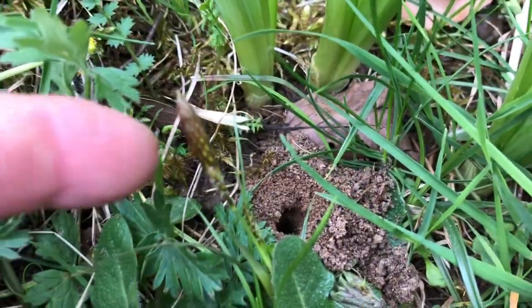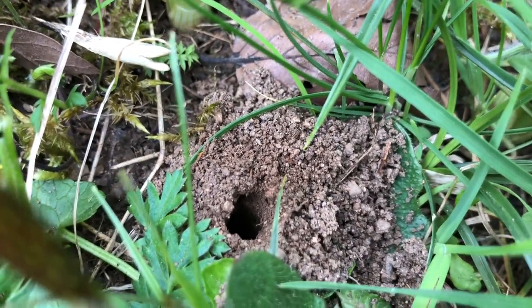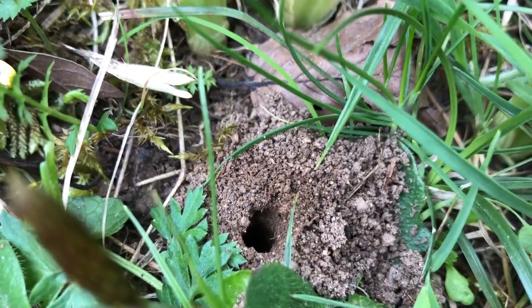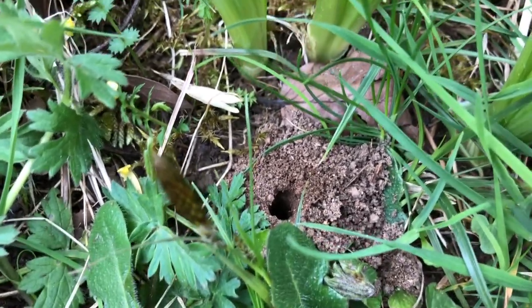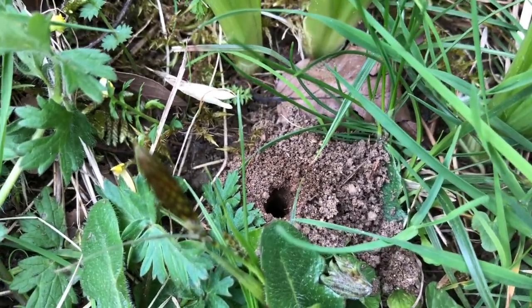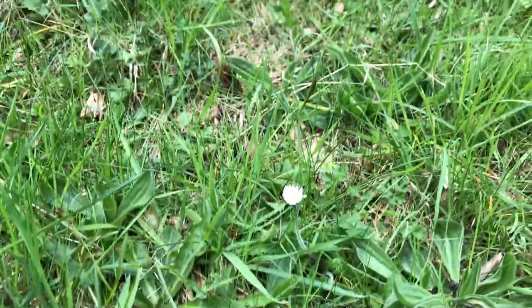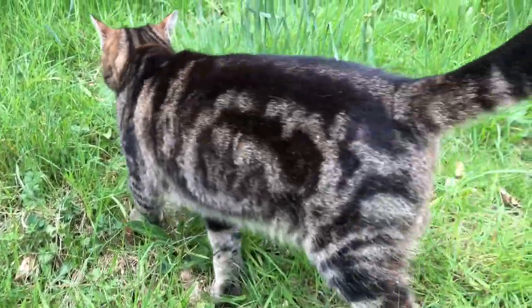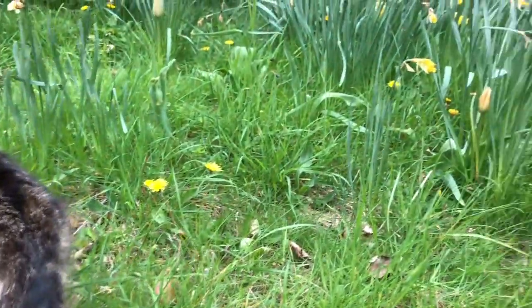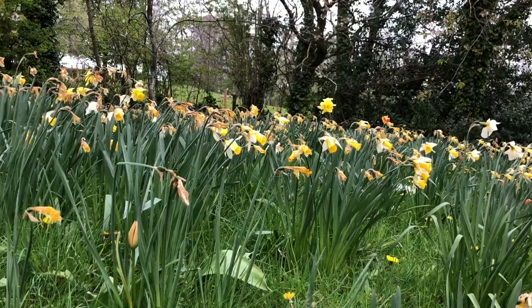Here's another tawny mining bee nest — it's exited from there as well. Haven't seen any yet. The other bumblebee I just saw a minute ago is a different species to the tawny mining bee. There's more nests there — they've definitely exited the soil, so they're out and about.